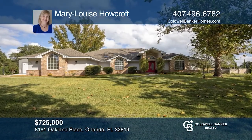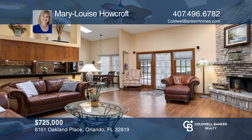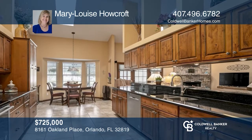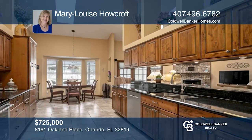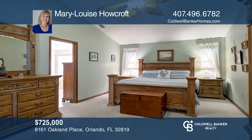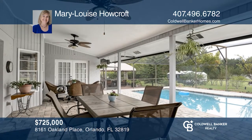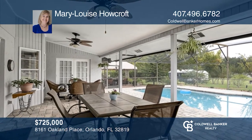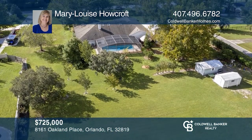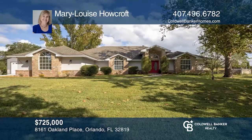This spacious home on .99 acres with no HOA includes five bedrooms, four bathrooms, an attached side-entry two-car garage, plus a two-car detached steel building with an eight-foot door. Bring your boat, enjoy the screened patio and saltwater pool. To see how you can turn this house into a home, call Mary Louise Howcroft.